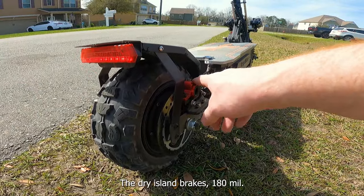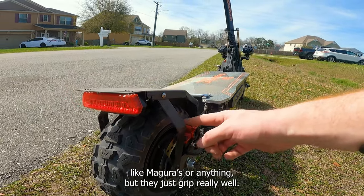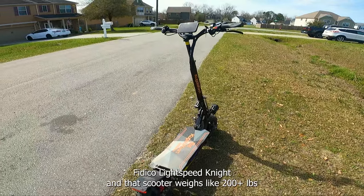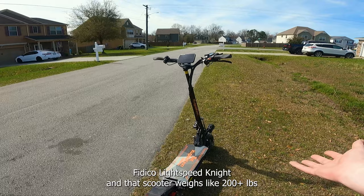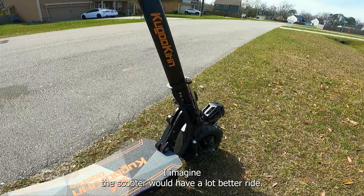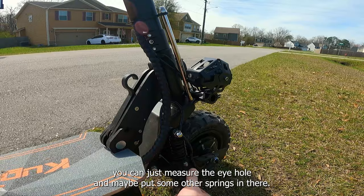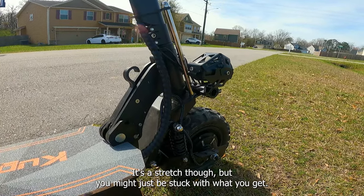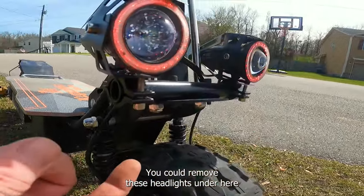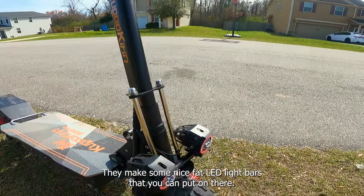It's got great brakes — the DY Island brakes, 180mm, I think they're dual piston. They're the same brakes that are on the Fideco Lightspeed Knight, which weighs like 200 pounds, and this thing weighs 90 pounds — so great stopping power. The scooter would have a lot better ride if you could find some other springs to upgrade. You can measure the eye-to-eye hole and maybe put some other springs in there. I do like how modular this headlight display is — you could remove these headlights and wire in your own 12 volt option, like a nice fat LED light bar.